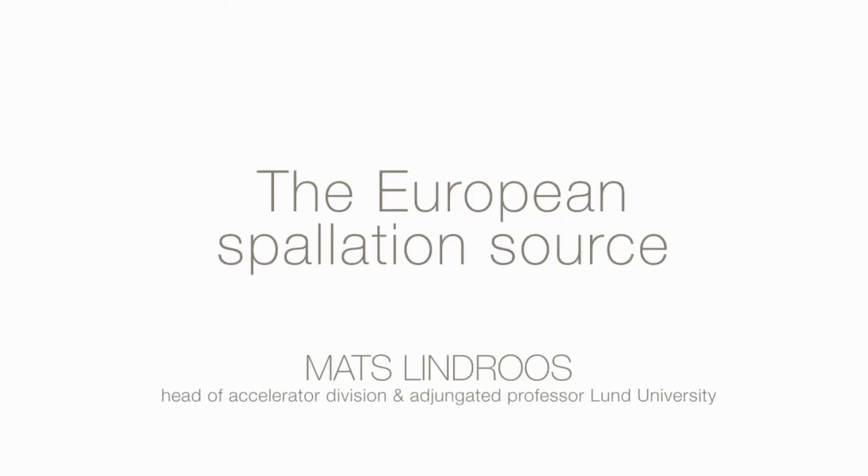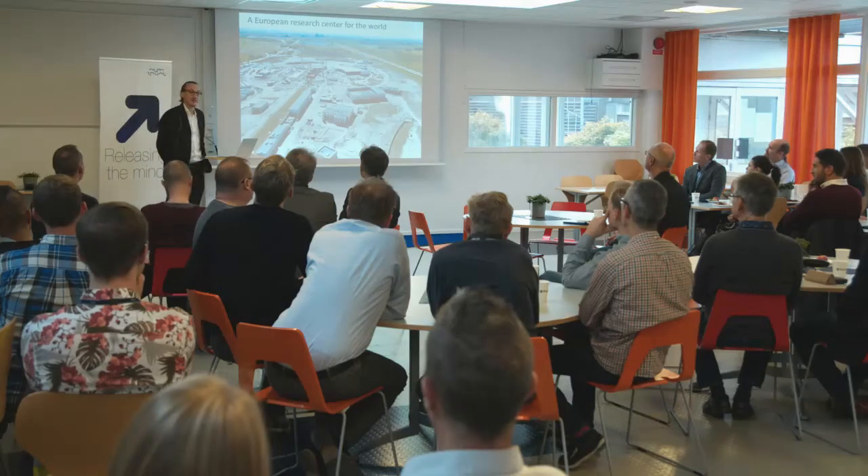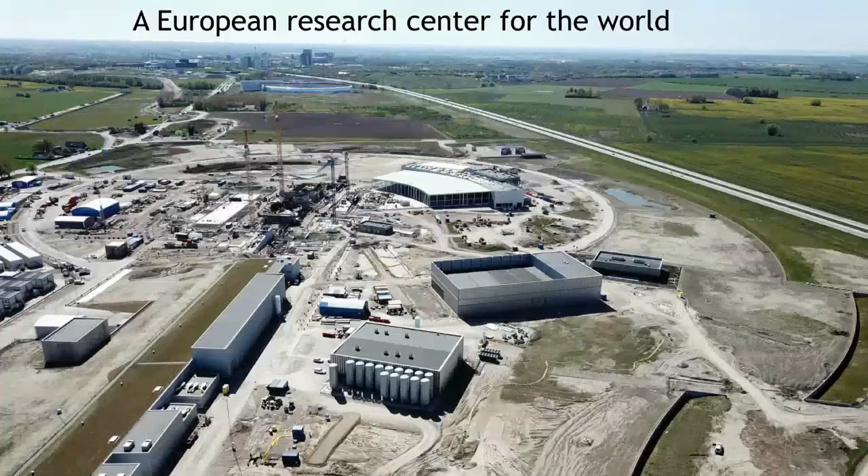I don't think in Europe we have built such a major research facility on a greenfield site since the 60s. We are building a European research center, but it is to be used by the world, and it has three components. Science Village Scandinavia will house all the users but also the companies that want to profit from this environment.